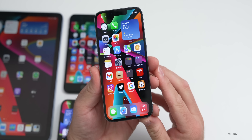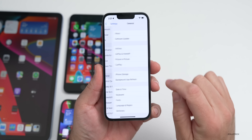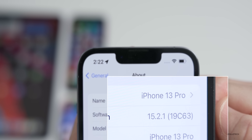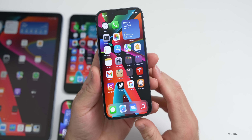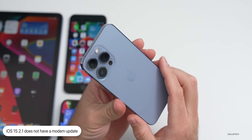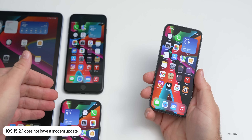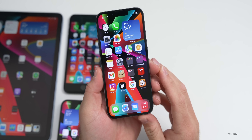Let's take a look at the build number. Go to Settings > General > About — the build number is 19C63. This is a fairly small update and does not include a modem update, at least for the iPhone 13 Pro, iPhone 12 Pro Max, or iPhone 8 Plus.